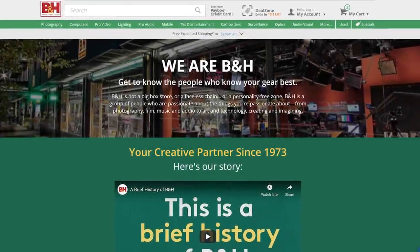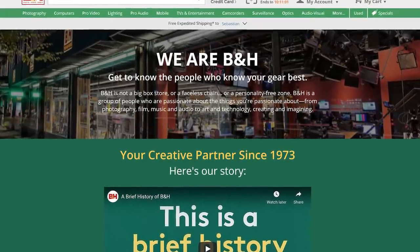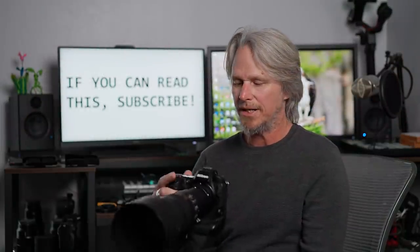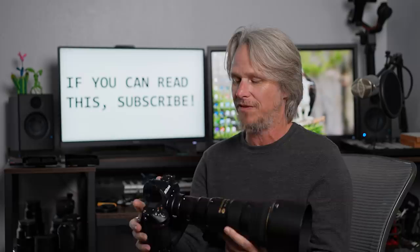This video is sponsored by B&H Photo and Video, where you can use your PayBoo payment card on qualifying purchases and enjoy instant savings on sales tax. Who doesn't want to save money? When you're buying some of the more expensive camera gear like the Nikon Z9, not having to pay sales tax is quite an advantage.